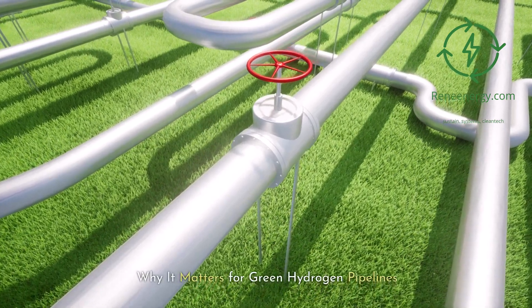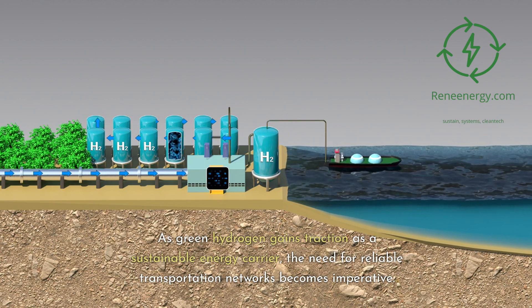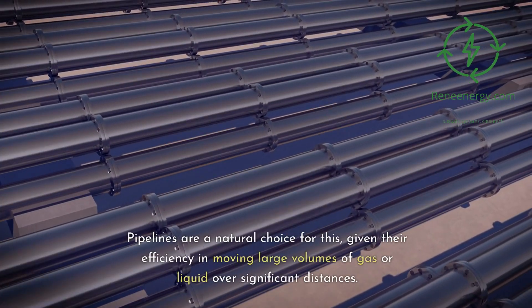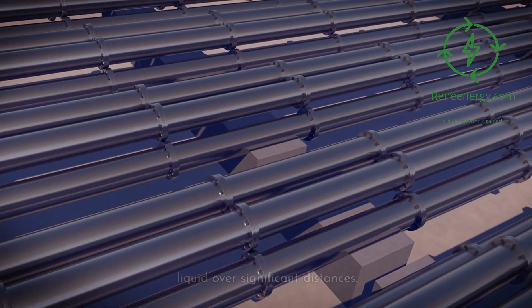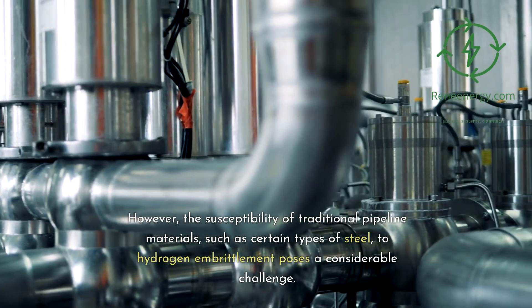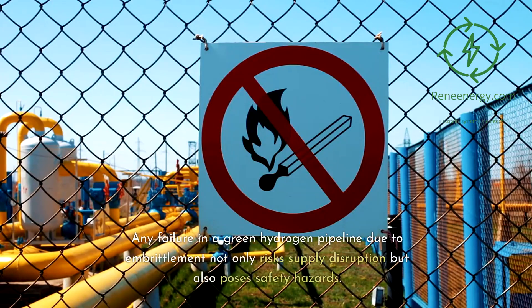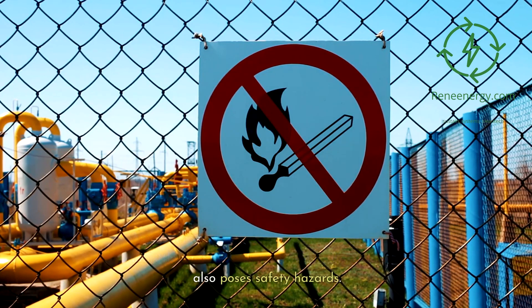Why it matters for green hydrogen pipelines. As green hydrogen gains traction as a sustainable energy carrier, the need for reliable transportation networks becomes imperative. Pipelines are a natural choice, given their efficiency in moving large volumes of gas or liquid over significant distances. However, the susceptibility of traditional pipeline materials, such as certain types of steel, to hydrogen embrittlement poses a considerable challenge. Any failure in a green hydrogen pipeline due to embrittlement not only risks supply disruption but also poses safety hazards.